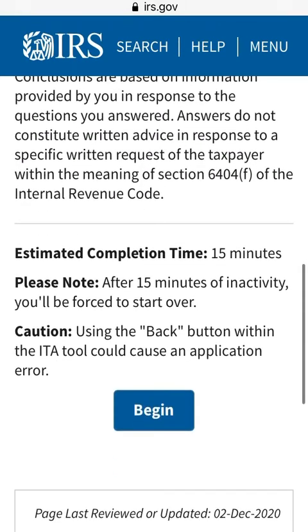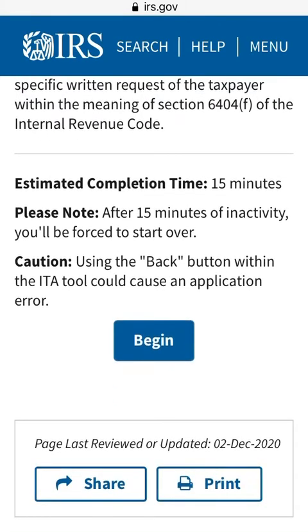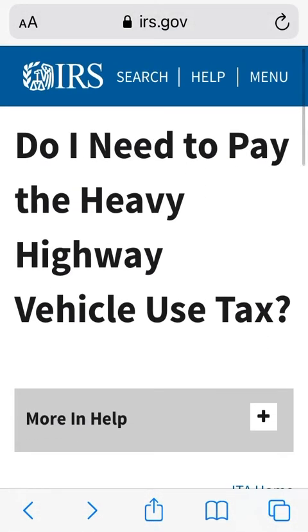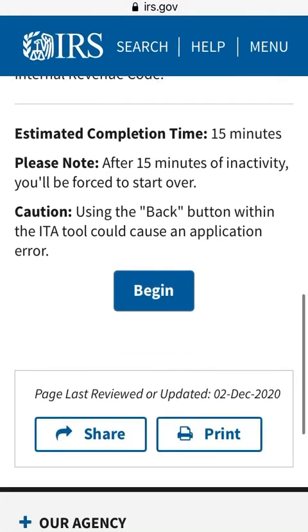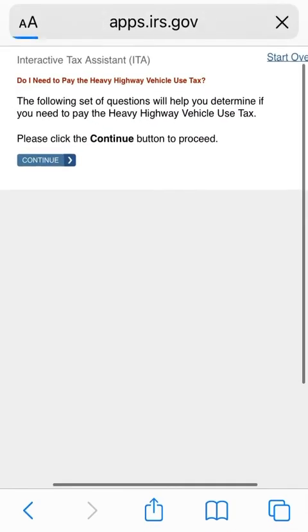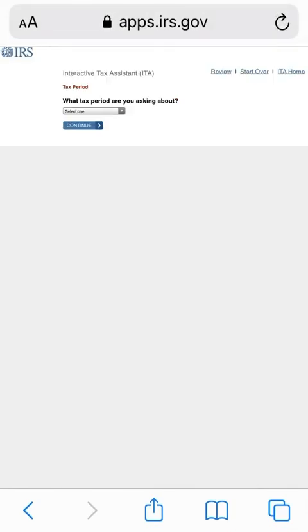So again, scroll down to the center, go to irs.gov, and select the tool that says 'Do I Need to Pay the Heavy Highway Vehicle Tax?' Select Begin and you will answer some questions, and the system will let you know if you do have to file this particular form.